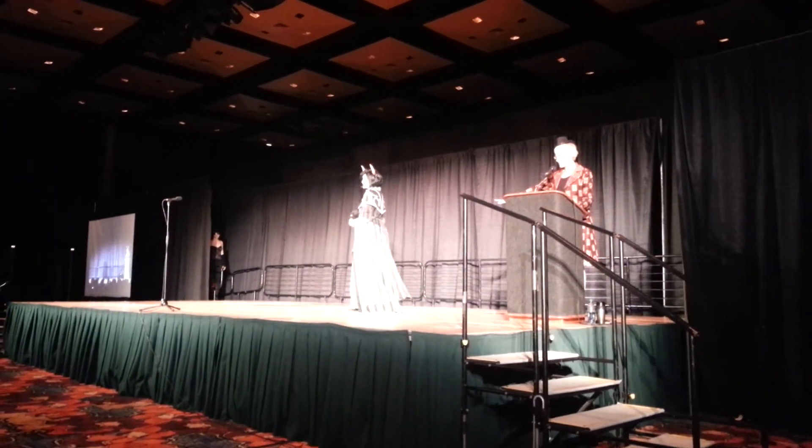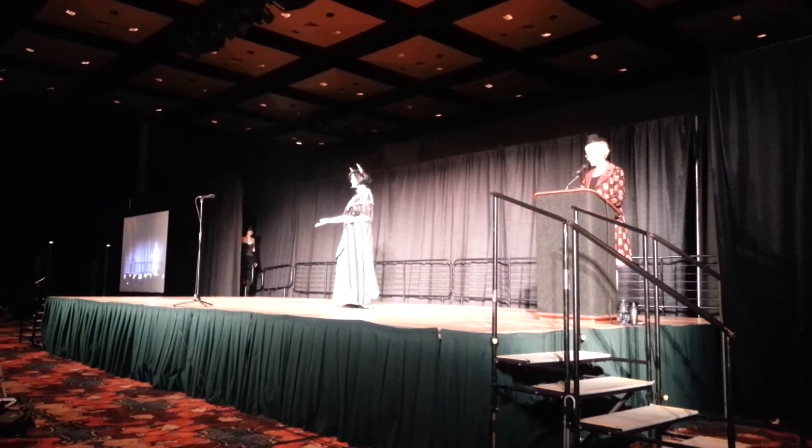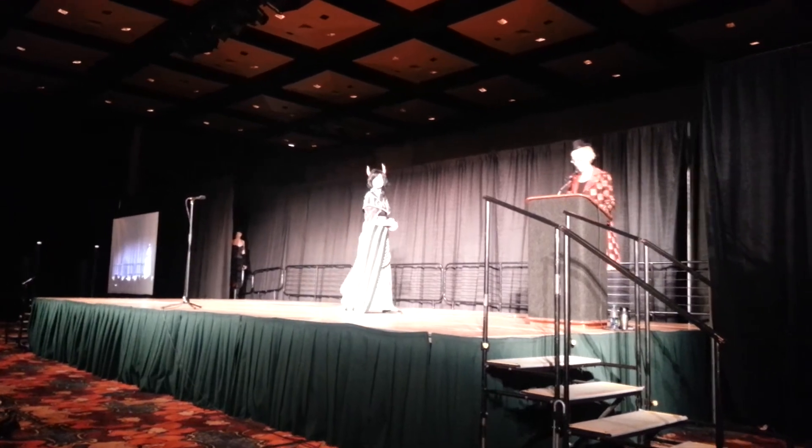The entire outfit represents approximately 50 hours of sewing. About 30 of those hours were dedicated to the skirt. In addition, all of the stripes on the veil were drawn by hand. She did a fantastic job. Amelia Biddy!